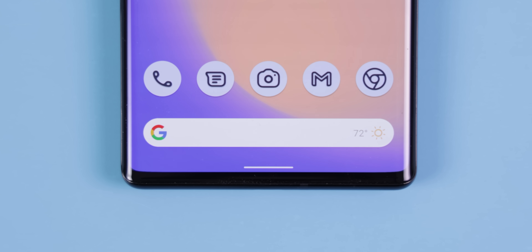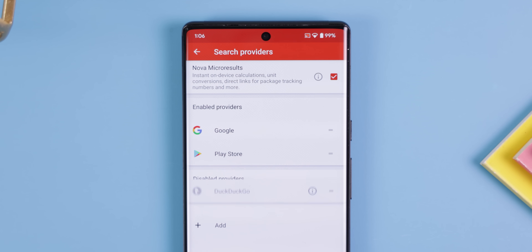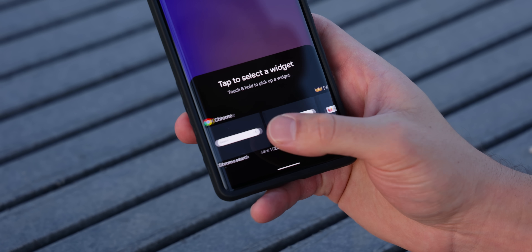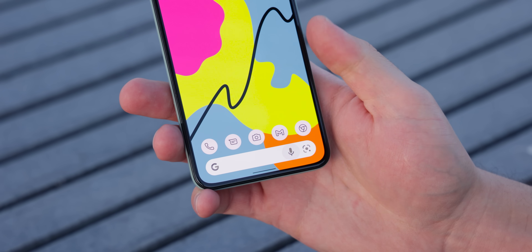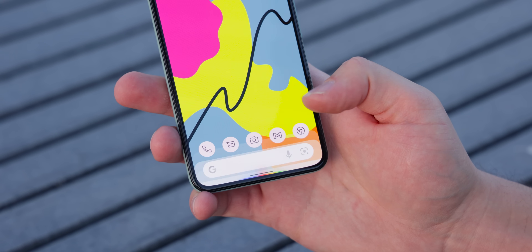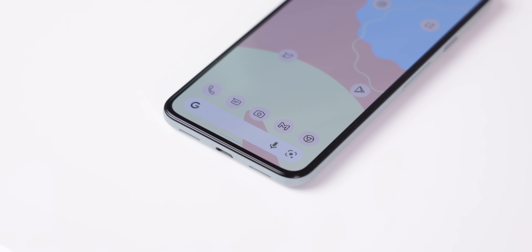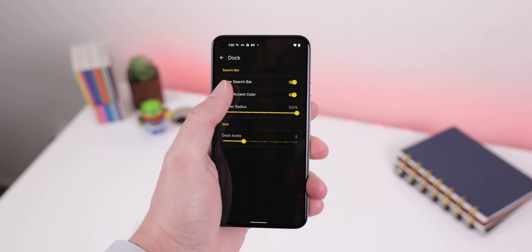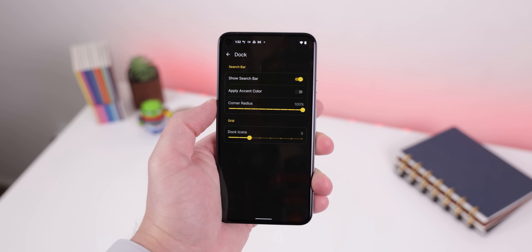Nova 7 also has a much more customizable Google search bar. You can add the weather forecast, the date, a Play Store icon, and a lot more. You can wireframe it, change the corner radius, customize its search window by changing the search provider, or replace it entirely with any other 4x1 widget. In contrast, Launcher 12 has the same search bar as the Pixel Launcher with wallpaper-based theming, but only lets you change the corner radius, toggle the accent color, or remove the search bar altogether.